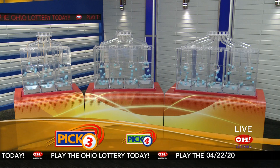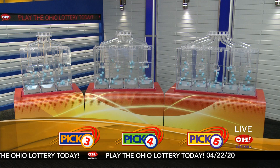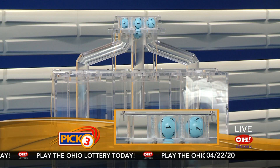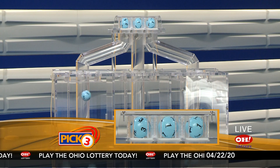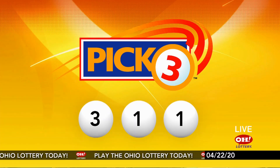We're here to pick the midday winning numbers for Wednesday, April 22nd. Today's winning Pick 3 numbers: first up is a three, next a one, and finally a one. So today's midday Pick 3 numbers are three, one, one.